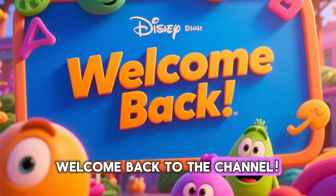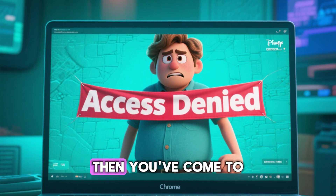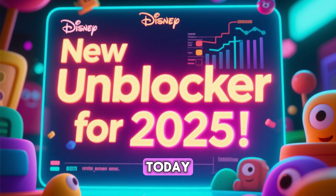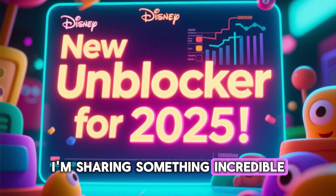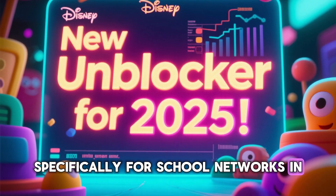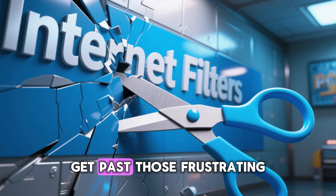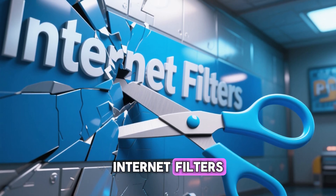Hey everyone, welcome back to the channel. If you're tired of seeing that access denied page on your school's Chromebook, then you've come to the right place. Today, I'm sharing something incredible — a brand new working unblocker specifically for school networks in 2025. This is the solution you've been waiting for, to get past those frustrating internet filters.